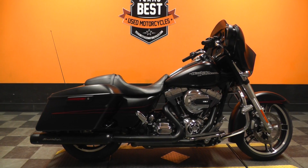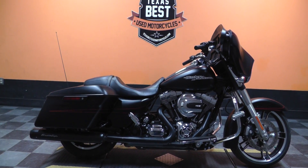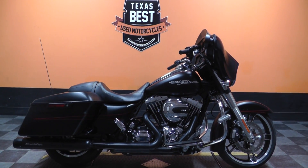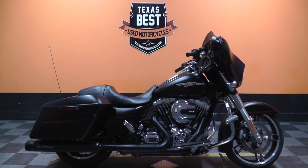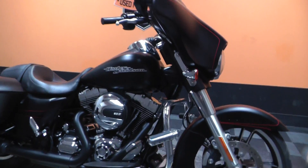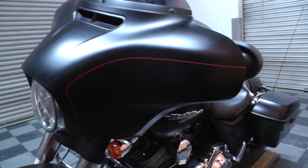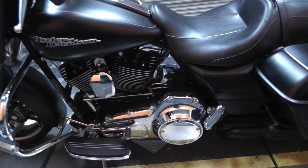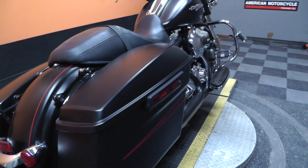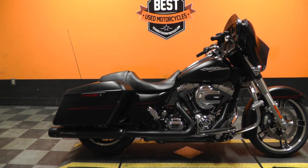If you have any questions about this motorcycle, you can contact our sales team toll free at 817-985-8888, or get on our website at TexasBestUsedMotorcycles.com to take a look at our full inventory. We sell and ship bikes all over the world and take virtually anything in on trade. Feel free to give us a call and see what we can do about getting you on this 2015 Harley Davidson Denim Black Street Glide and get you in the wind, busting bugs. This is Ian with Texas Best Used Motorcycles in Mansfield, Texas — the freedom to choose.